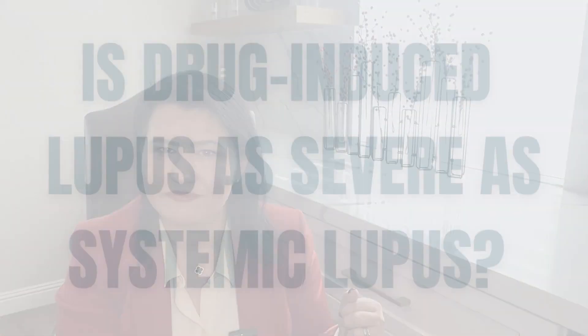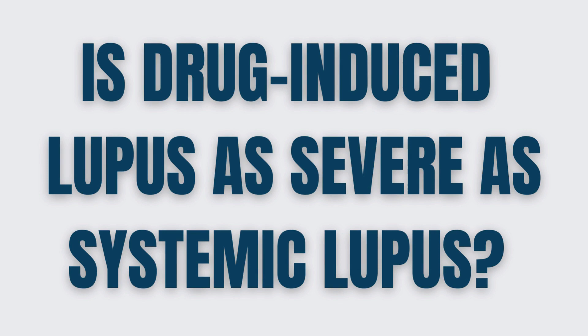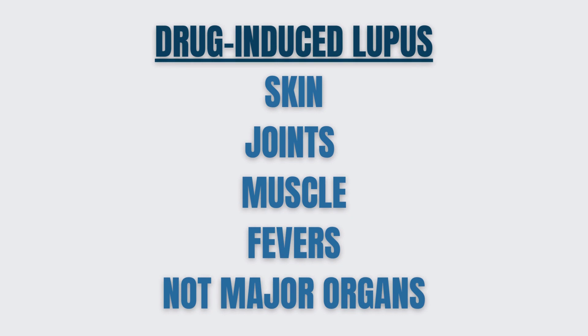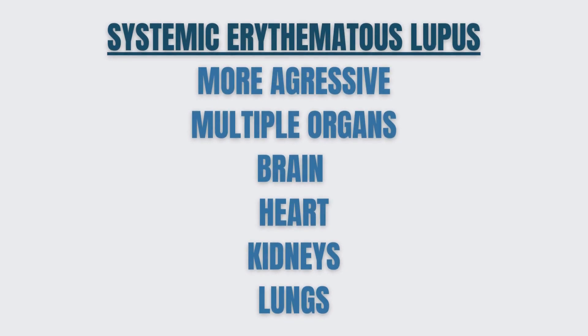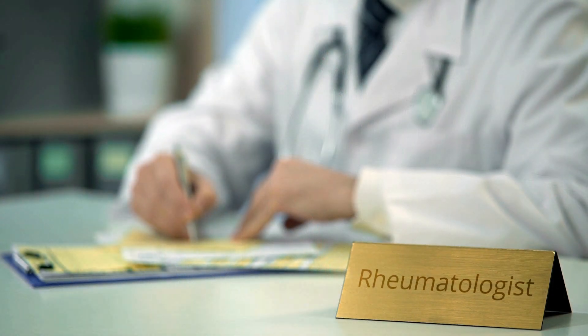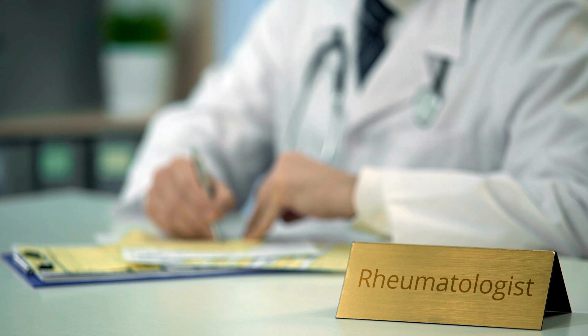Is drug-induced lupus as severe as systemic lupus? Drug-induced lupus tends to be a more limited disease compared to systemic lupus. In most patients, it can affect the skin, the joints, and the muscles, and can give patients fevers, but tends not to involve major organs. In comparison, systemic lupus is a more aggressive disease that tends to affect major organs such as the brain, the heart, the lungs, and many times the kidneys. You will always need a thorough evaluation to make sure drug-induced lupus is not involving major organs, and you need the help of an experienced rheumatologist to correlate your signs and symptoms with laboratory workup.